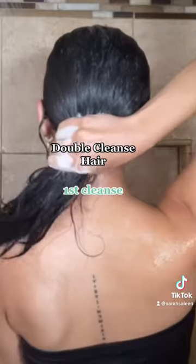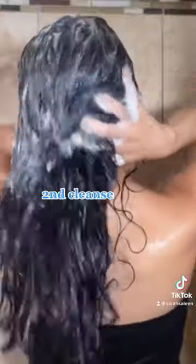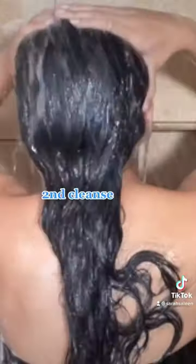I actually double cleanse my hair. Lately, I've been loving the Grande Hair Peptide Shampoo — it's my current favorite. I really focus the shampoo on my scalp and gently massage it in, not forgetting the back because that's where a lot of oils are sometimes left over.